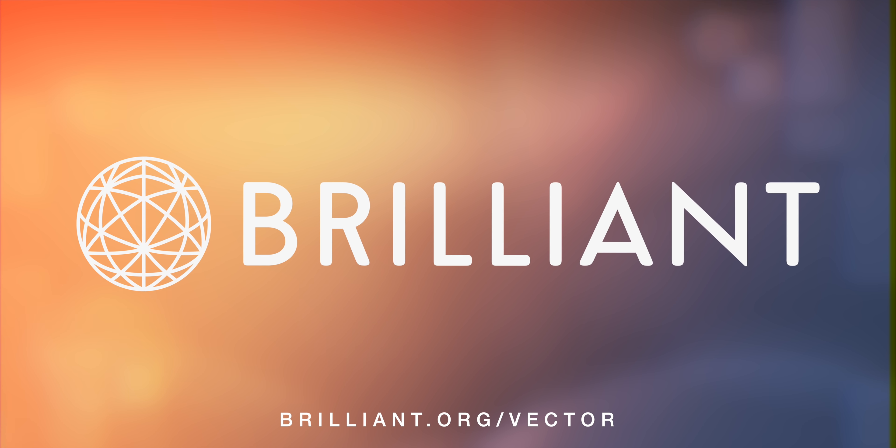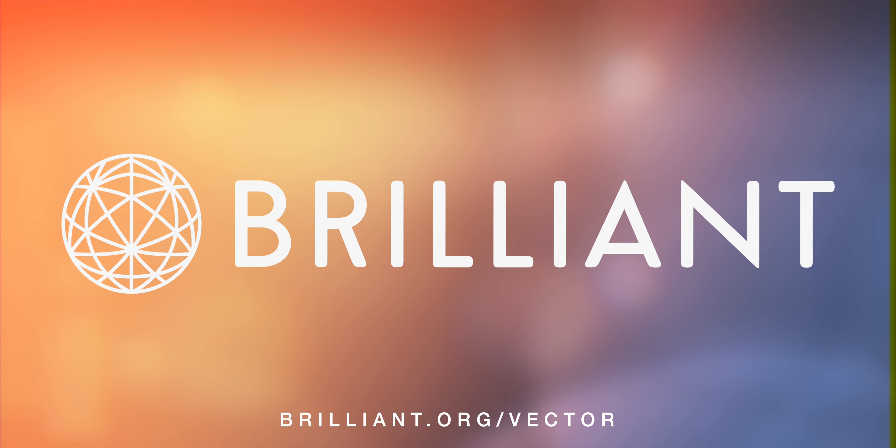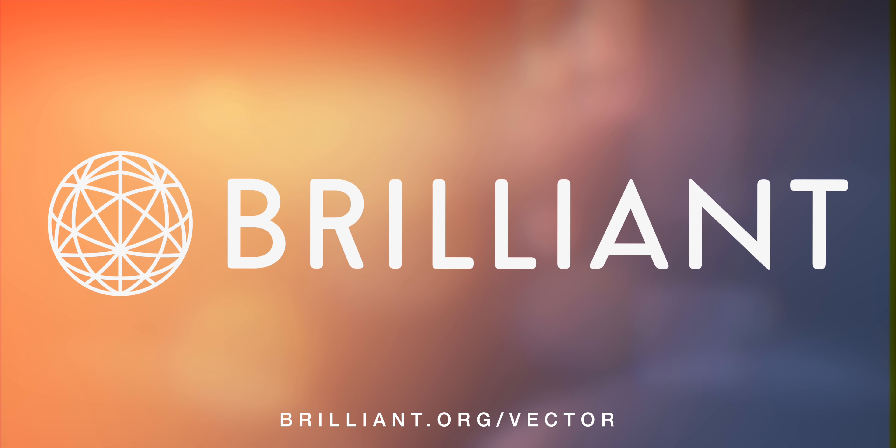Sponsored by Brilliant. Get smarter every day and save 20%. Link in the description.